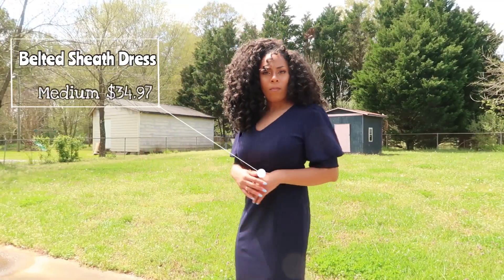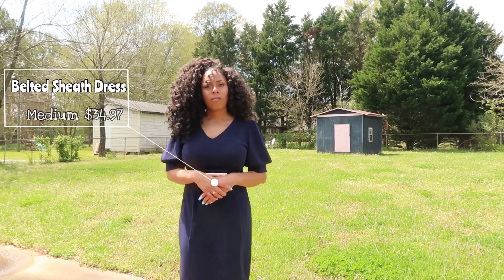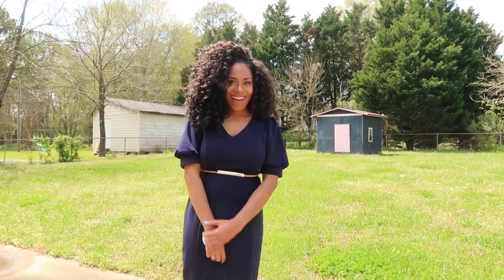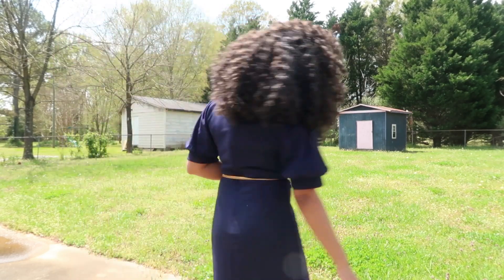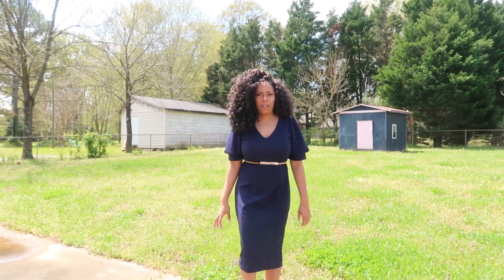The next piece is the belted sheath dress in the color Grand Sapphire — $34.97 in size medium. Having it on, I'm reminded I don't work at a law firm anymore. I used to work at a law firm where, even though it was business casual, being around attorneys made me dress more formally. I was staff, not an attorney, but I still dressed up more than business casual.